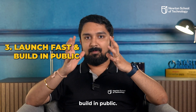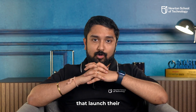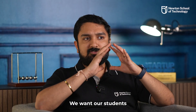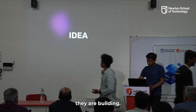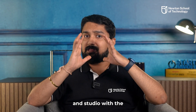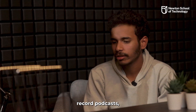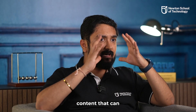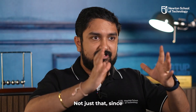Pillar 3: Launch Fast and Build in Public. Today's tech startup landscape is extremely fast and rewards companies that launch their products fast. We want our students to not just be able to build, but also showcase to the world what they are building. We have set up a fully functional production room and studio with the latest equipment where students can record podcasts, videos, and other content that can help them take their amazing creations to the world.